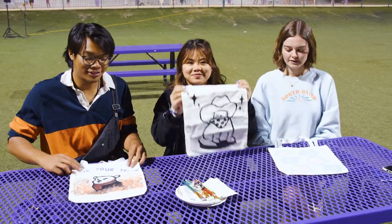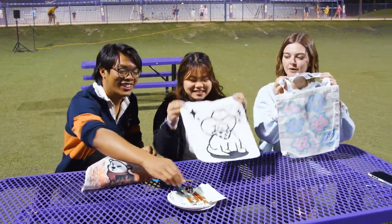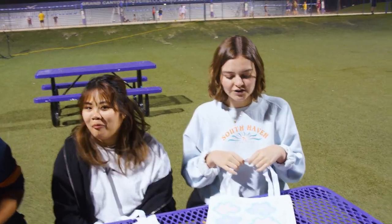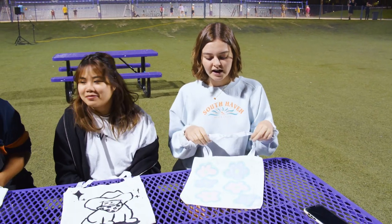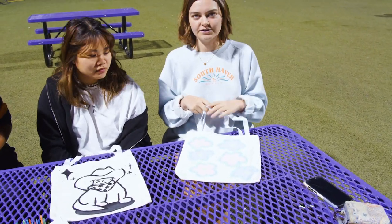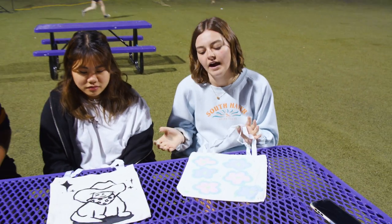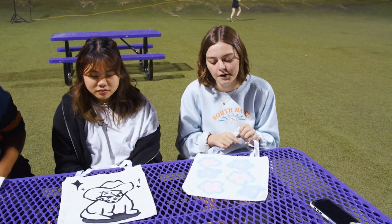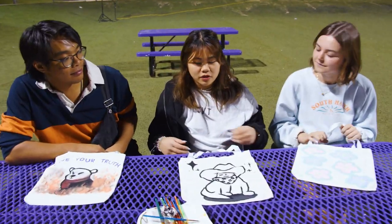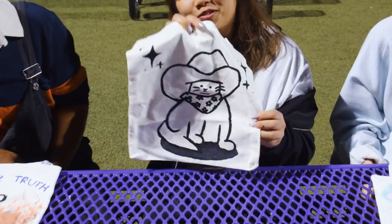So we just finished painting our tote bags. Let's go down one by one and talk about what we made — show and tell! So I just did little flowers; they kind of look like the ones in Spongebob, like in the sky — that was the vibe I was going for. I didn't have a ton of time so I worked with what I had. I saw this picture of a cat wearing a cowboy hat and I think it spoke to me, so that's what I painted today.